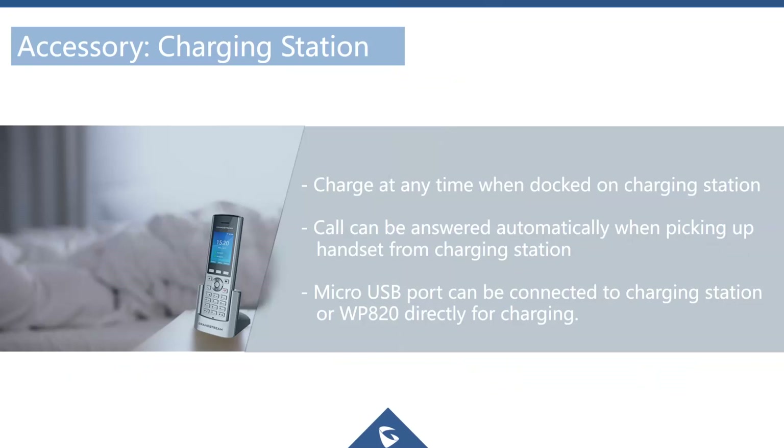The phone charges as soon as you place it in the docking station. If the phone is in the dock and it rings, picking it up from the dock will automatically answer the call. The WP820 can also be charged via the USB port on the bottom if the charging station is not available.